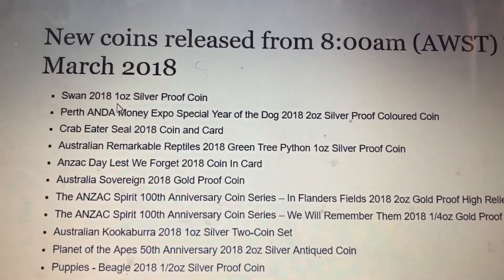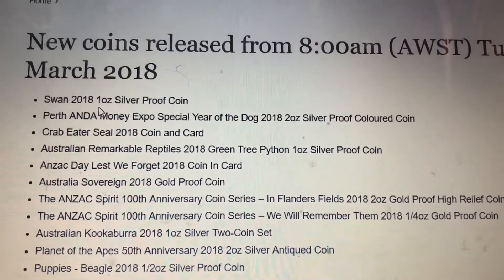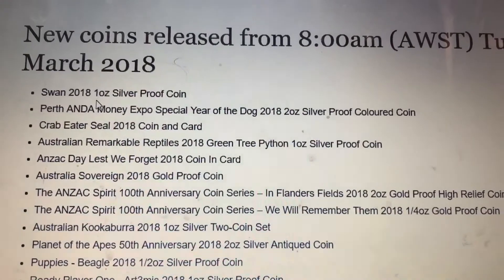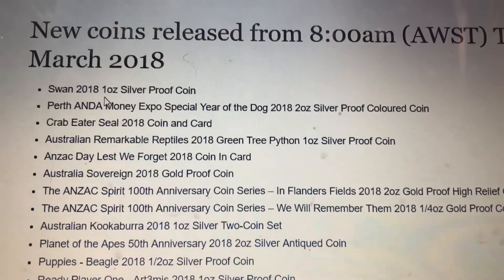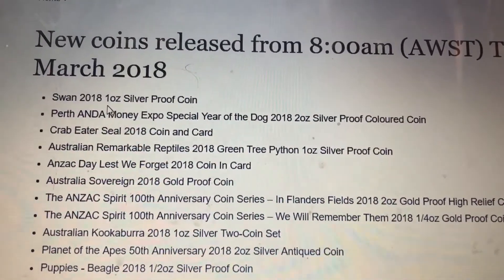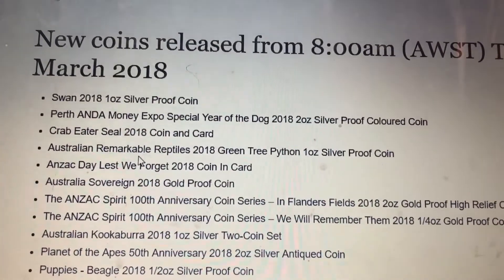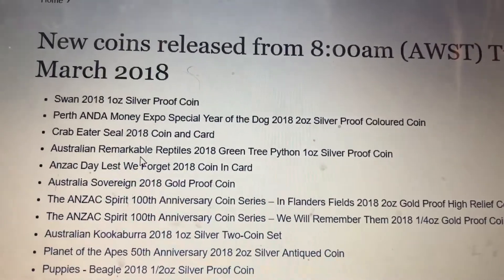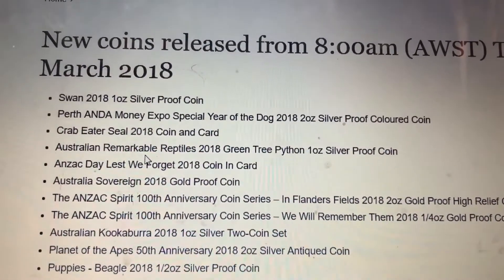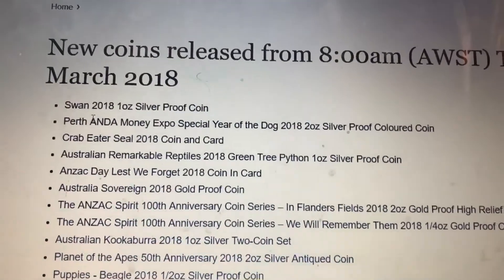Now, why this surprises me is because the 2017 proof swan was just released — I think it was three months ago, and that's when I bought the two that I currently own. But the bullion version hasn't even been released yet, so I'm not even sure — I believe they're supposed to release another bullion version with a different design, but I'm not totally sure.